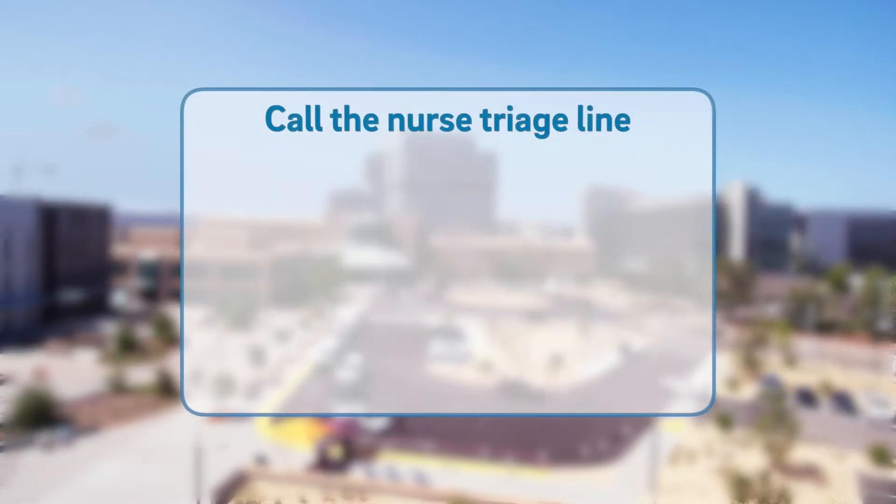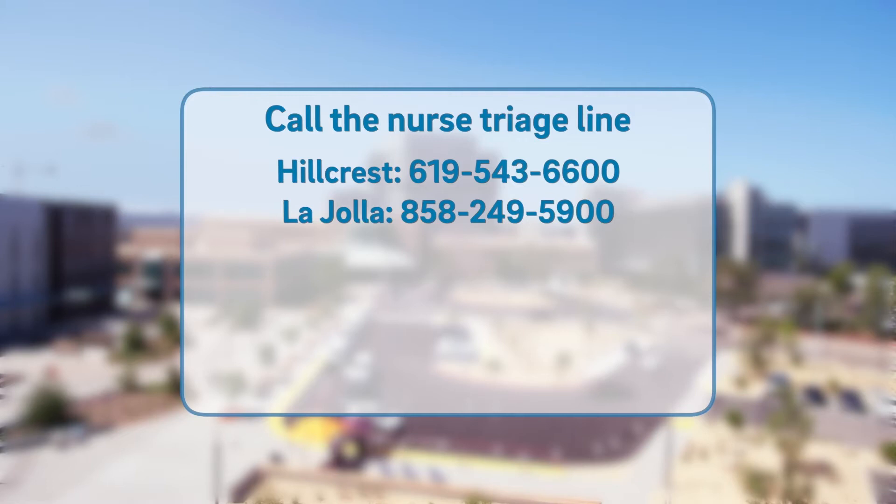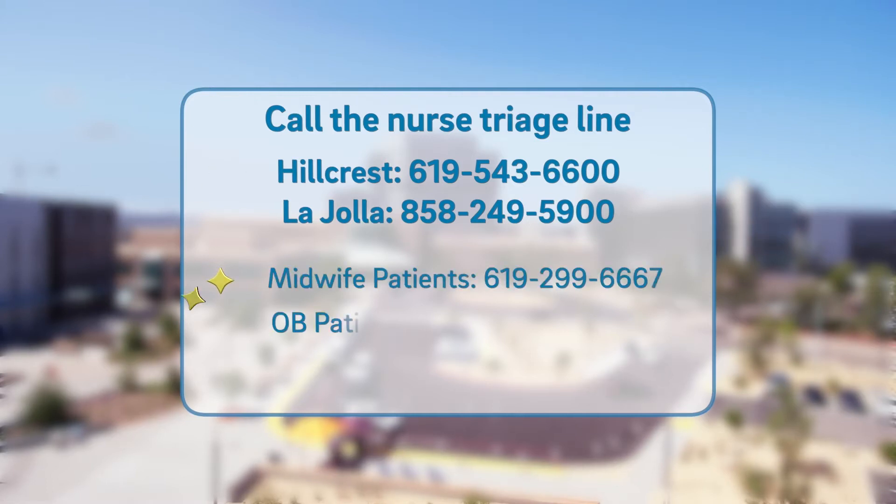Prior to arriving to the hospital, we ask that you call our nurse triage line. As you see on the screen, there's a phone number for our midwife patients and a different phone number for our OB patients. Call if you think you're in labor, your water has broken, or have concerns or questions. A nurse is available 24 hours a day, seven days a week, to provide guidance.